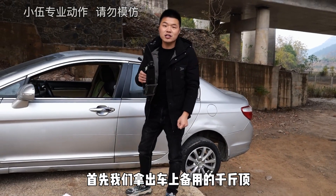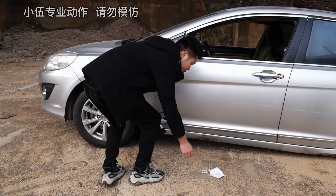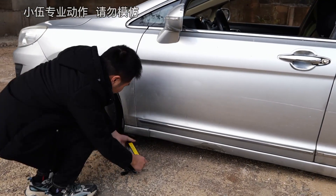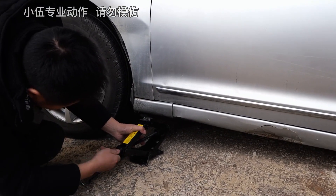Here we go to the car, and I'll show you how to do it. Then we'll look at the car from the side.